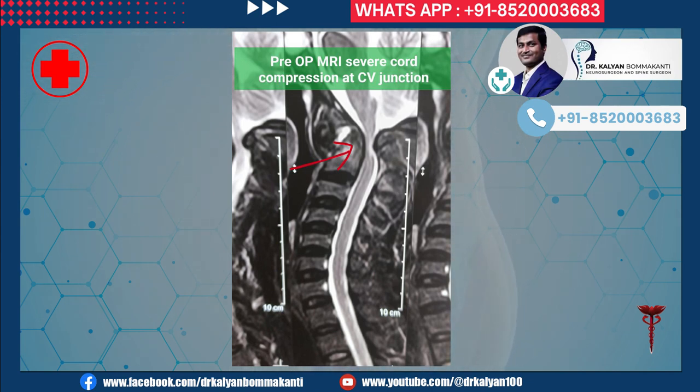As shown in this picture, he has severe compression of the spinal cord at the craniovertebral junction. The craniovertebral junction, as the name implies, is the junction between the head and neck. He also has a fracture of the C2 vertebra and atlantoaxial dislocation.